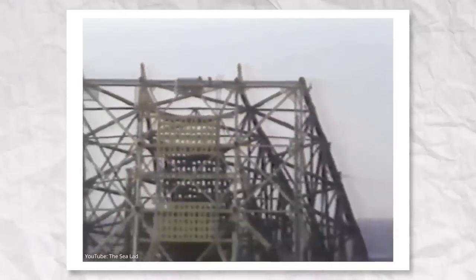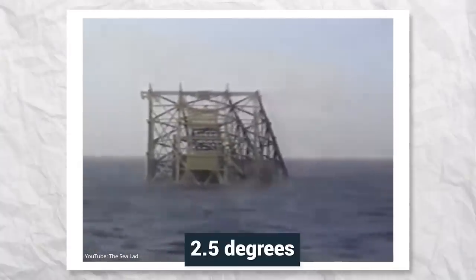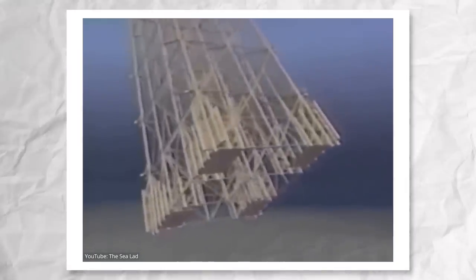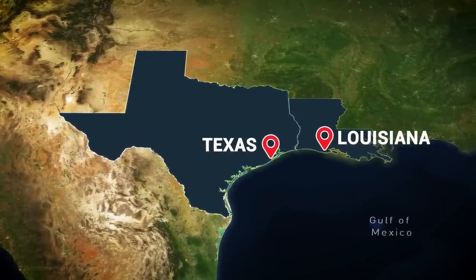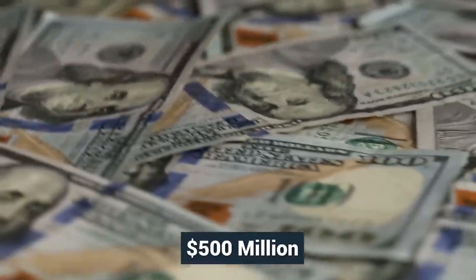Once directly above the oil well, Bullwinkle was submerged in the water by tipping the barge 2.5 degrees. The engineers then anchored the platform to the seabed using remote controls and underwater cameras. Bullwinkle's deck was constructed separately in Louisiana and fixed above the jacket. The entire project took over five years and cost over $500 million at the time.